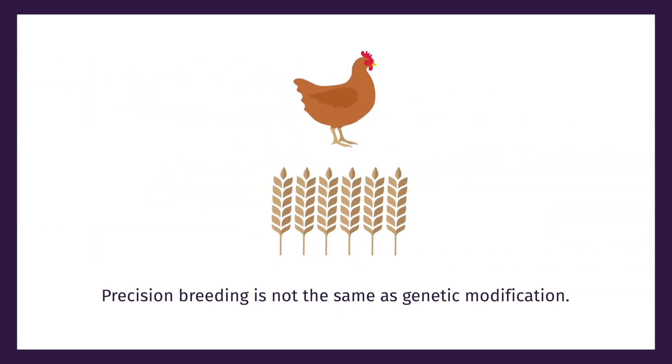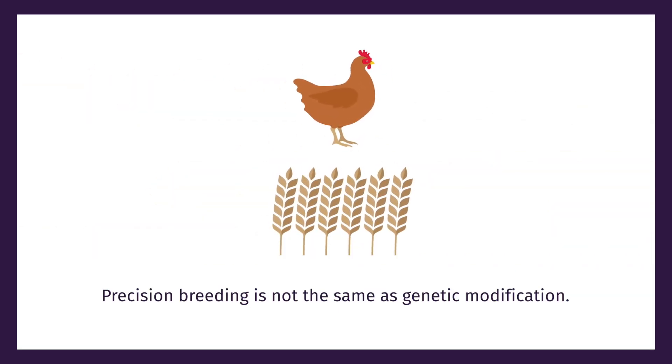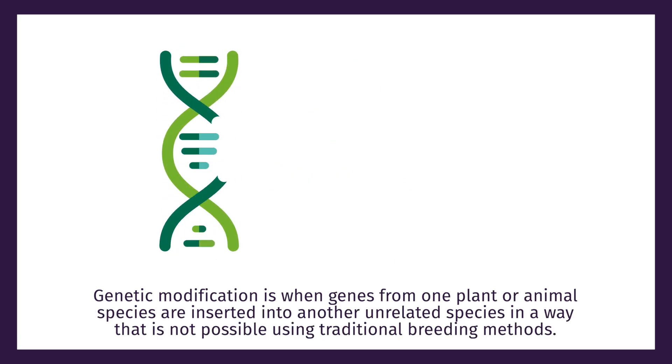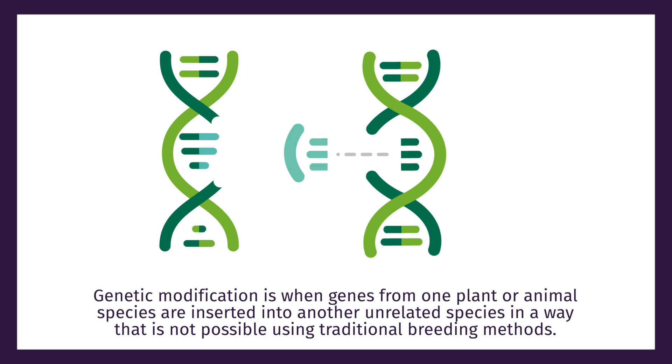Precision breeding is not the same as genetic modification. Genetic modification is when genes from one plant or animal species are inserted into another unrelated species in a way that is not possible using traditional breeding methods.